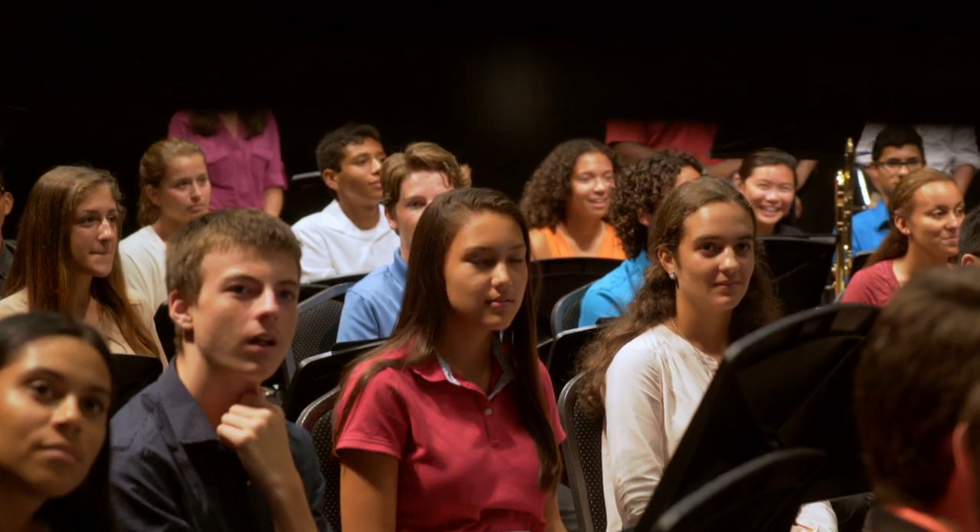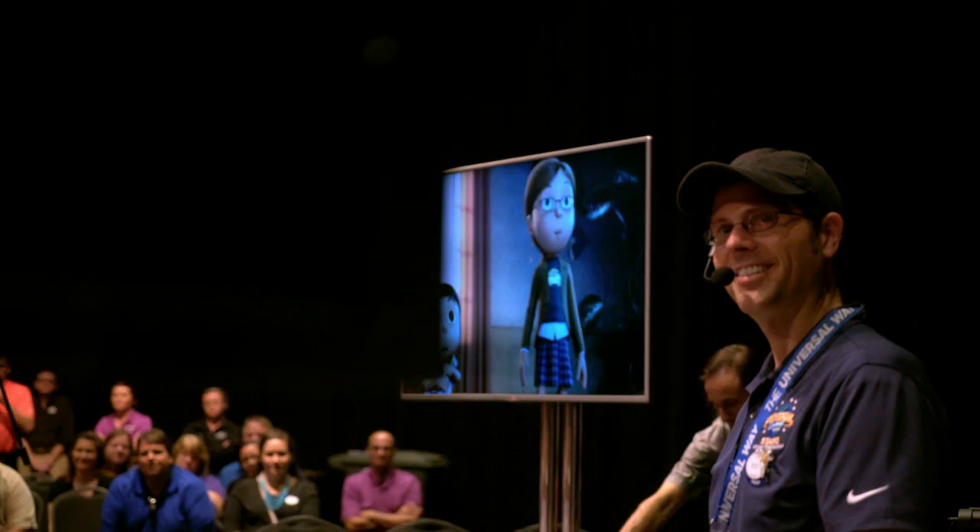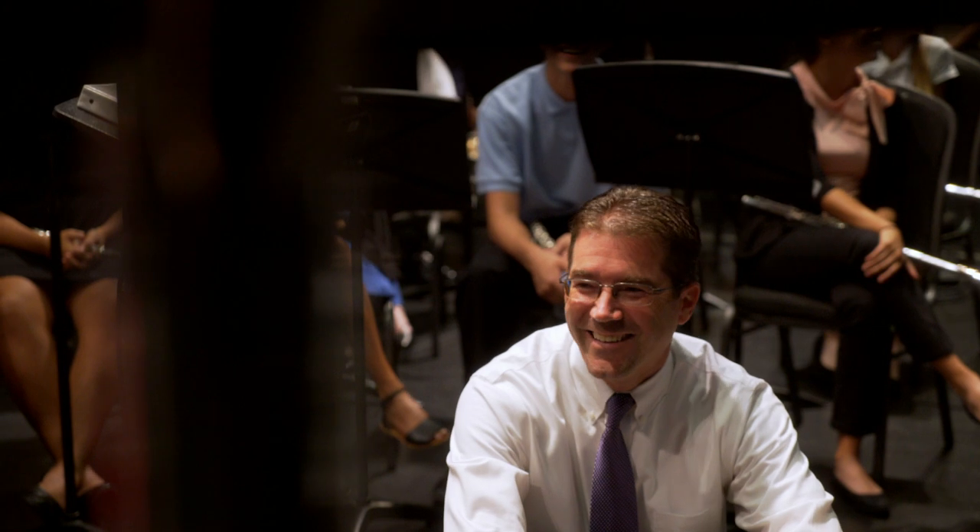What I like to do is watch the faces of the students. You can see light bulbs going off. You can see sparkles in their eye. And I contend that their world has been opened up after finishing this workshop here at Universal Orlando Resort.